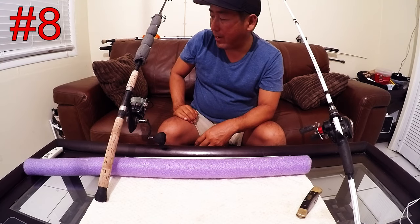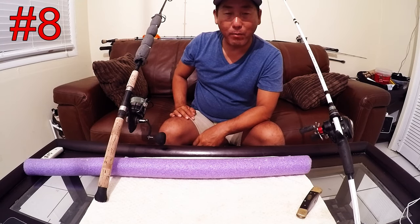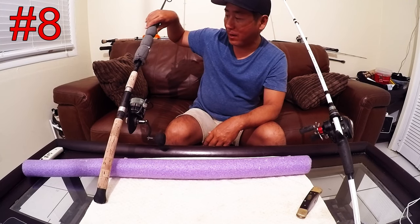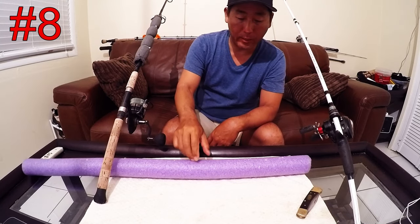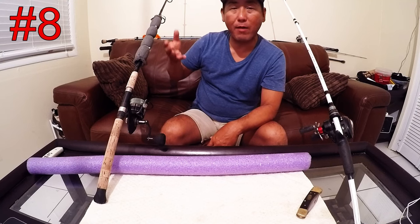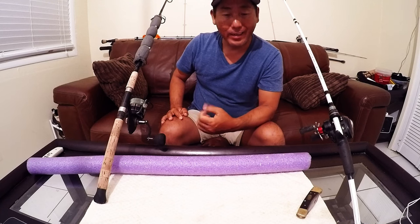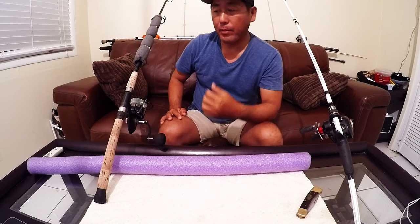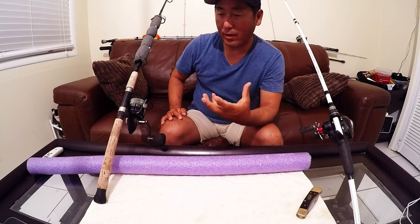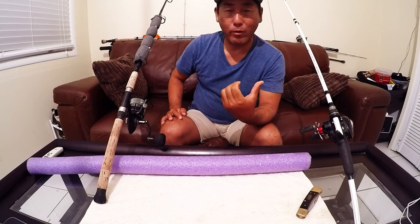This next tip is going to be about rod floats. A lot of times when I go on other people's boats, they always ask, 'What's that thing on your rod?' These are basically electrical conduit or pool noodle pieces. What they're for is preventing the rod from sinking. One of the major problems with kayak fishing is that you tend to lose a lot of gear.